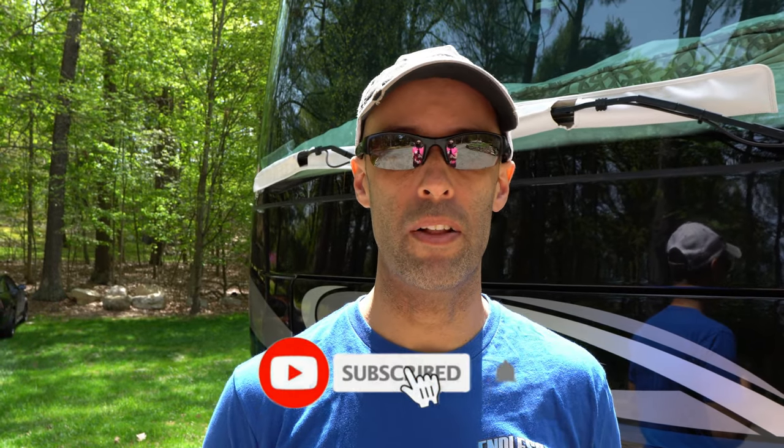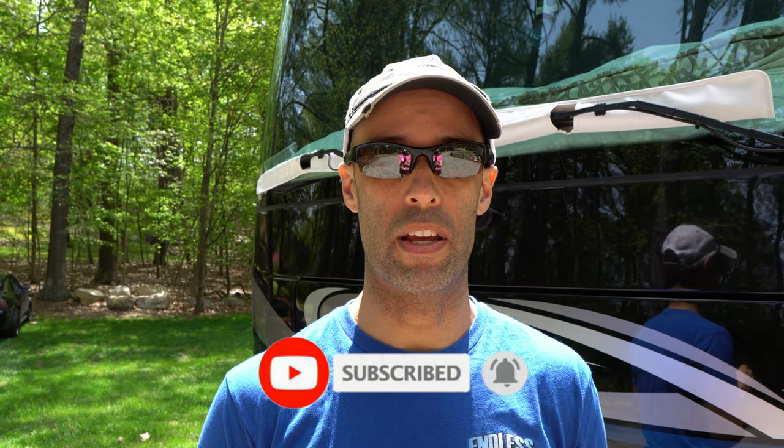Hey guys, it's Izzy from Endless RV, the channel that brings you the best in RV DIYs, product reviews, RV tours, and so much more. If you're new to the channel, we invite you to subscribe below and hit the notification bell. And if you're back for another video, we thank you for joining us.